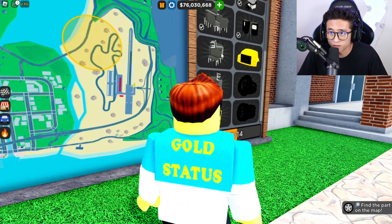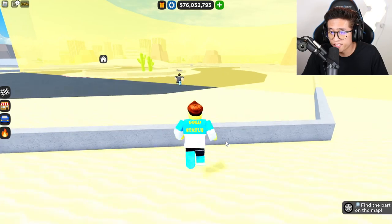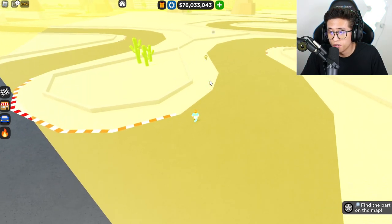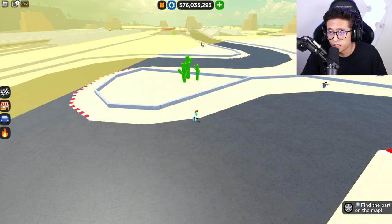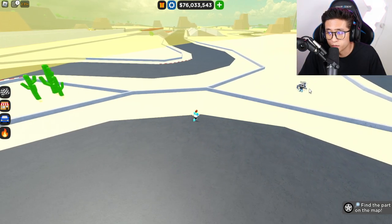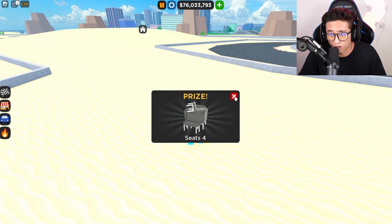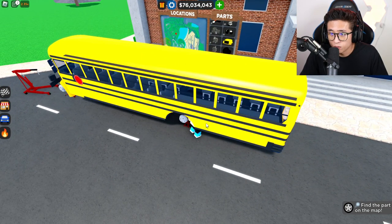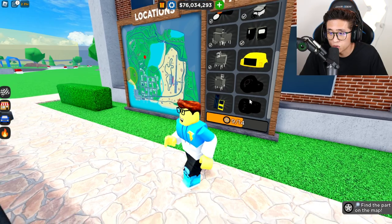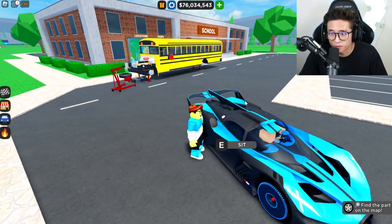It looks like we've got to find another set of seats and then the hood of the bus. The next part is inside the circuit race — you can see another set of seats. Just teleport to the circuit race and make your way down; it's literally at the beginning of it. Here it is — seat four! Let's slap those on and we have the whole entire row finished. Now we just need one more set of seats, two wheels, and the doors.